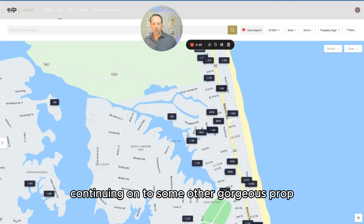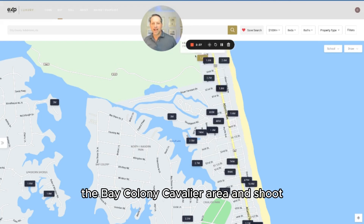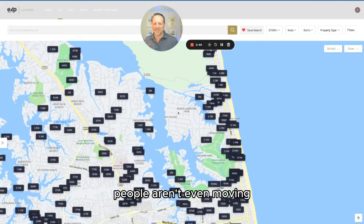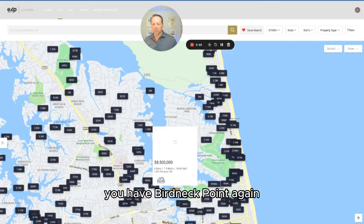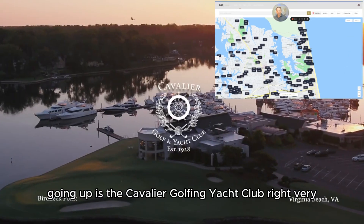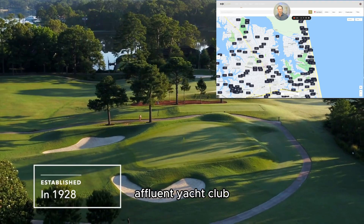Continuing on to some other gorgeous neighborhoods, we get down into the Bay Colony Cavalier area. There's not even anything listed right now in Bay Colony — people aren't even moving. It's a very popular, generally expensive neighborhood with a lot of really nice properties on the water. Down in this area, you have Birdneck Point, a very exclusive neighborhood, with the Cavalier Golf and Yacht Club at the center — an affluent neighborhood with an affluent yacht club.